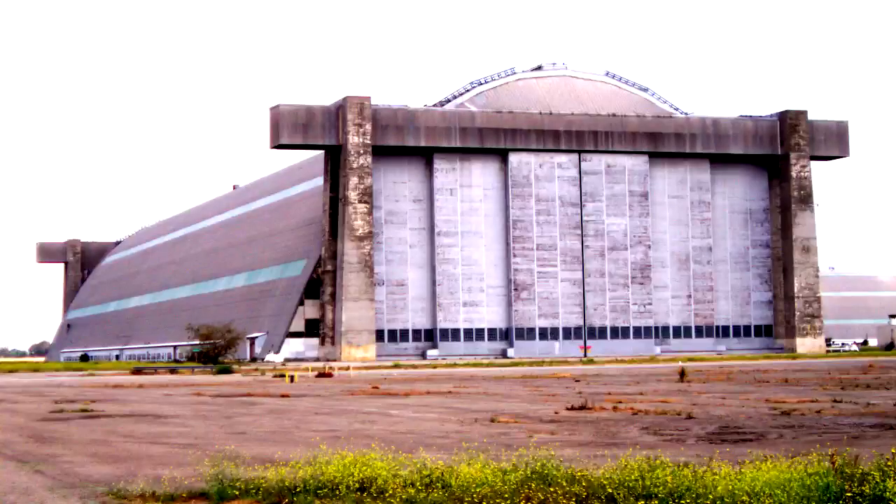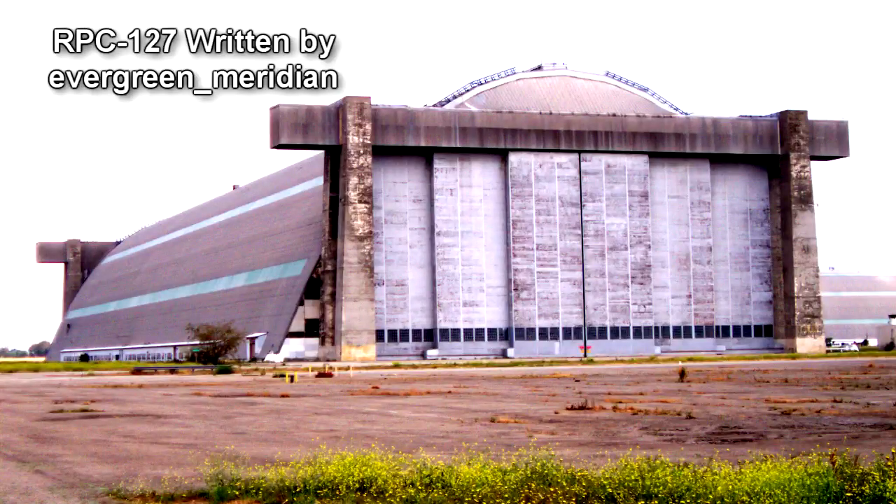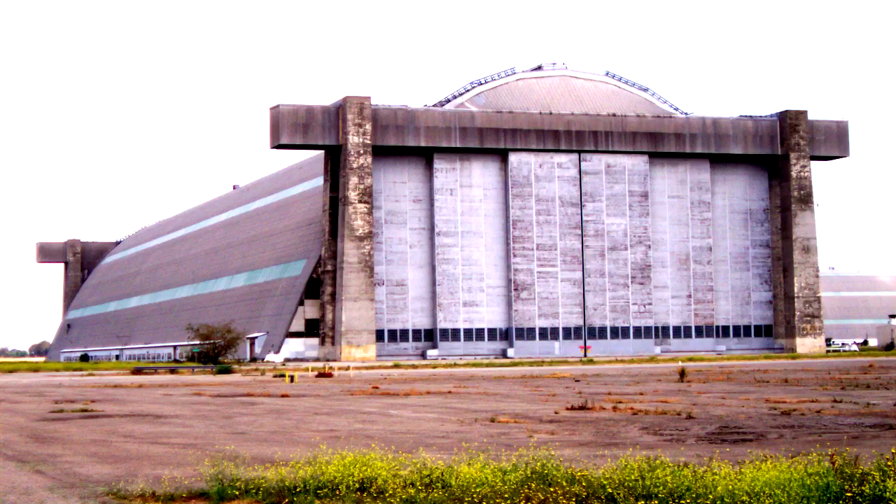Registered Phenomena Code 127. Object Class: Beta Purple. Hazard Types: Sapient Hazard, Transmutation Hazard, Aquatic Hazard, Emotional Hazard. Containment Protocols.